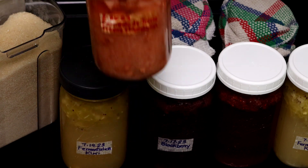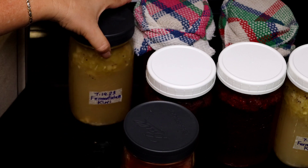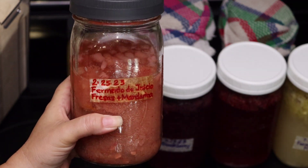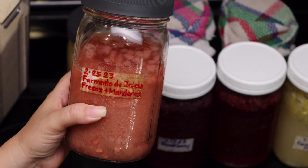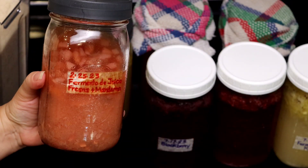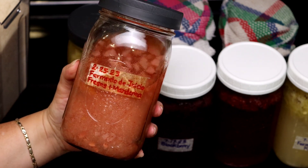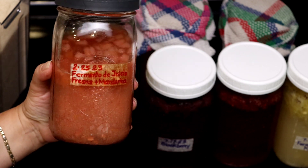This one I made in February of this year — a fermentation starter made using strawberries and some mandarin orange rind. I actually drink from this one just about every day, whether it's for my breakfast, lunch or dinner. I always have a little bit of this one because it is my favorite.